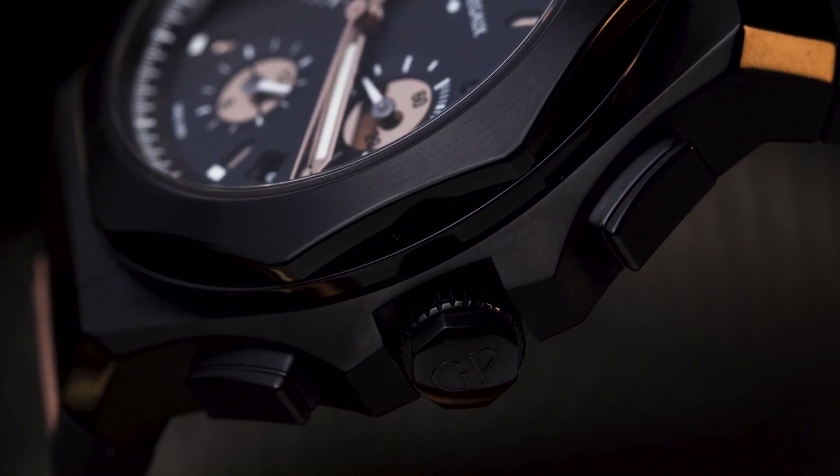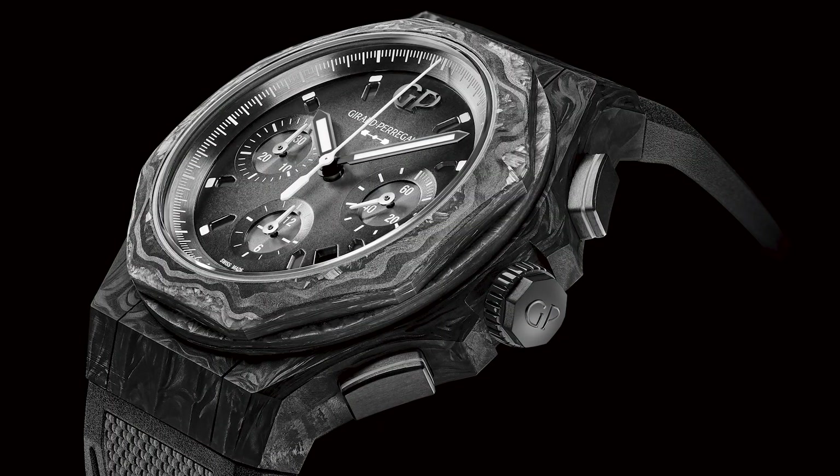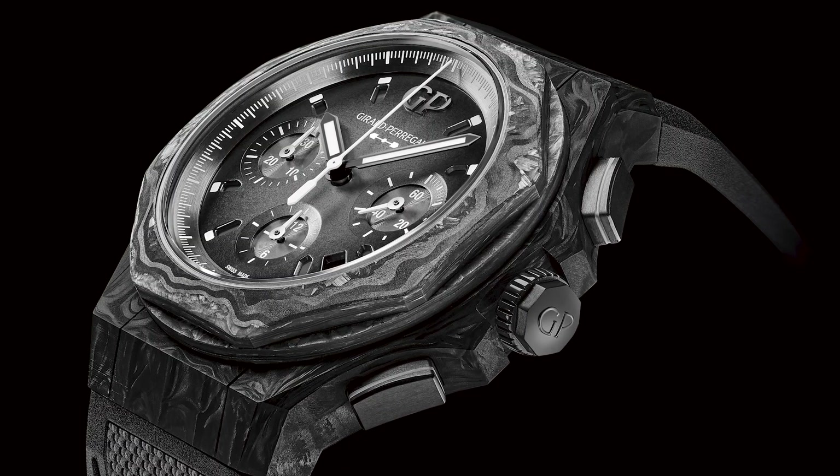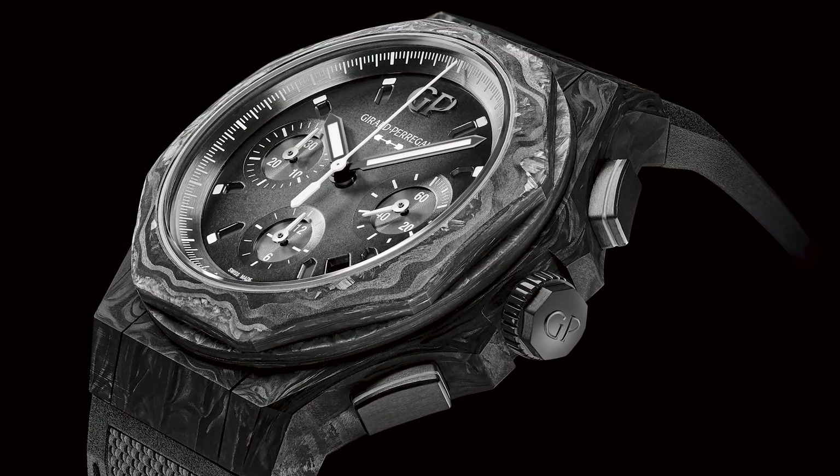Inside is the venerable GP 03300 in-house chronograph caliber. When did I start vibing with the Laureato Absolute? Last year, scrolling through Instagram, I saw they'd just launched the Laureato Absolute Crystal Rock, made of carbon fiber and fiberglass together in the case. It gives an insane contrast that almost looks like marble — but it's actually carbon fiber.